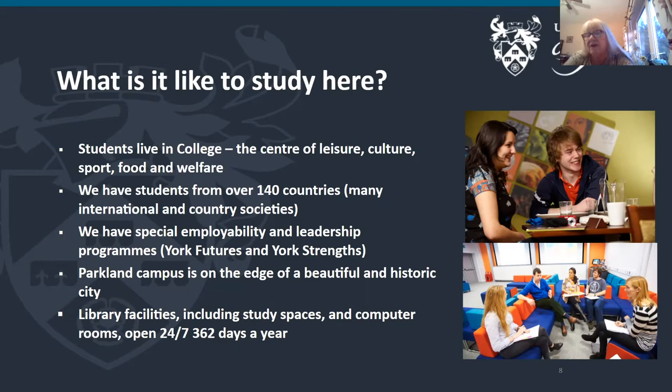The University of York is set around a Parkland campus with lakes, and we're on the edge of the City of York. York is about 15 minutes by bus from campus, and buses run very frequently — around every seven minutes — going from the centre of York right through the campus and back again. It's also really easy to walk or cycle into the city. Our library facilities, including computer study spaces, single person study spaces and group work study spaces, are open 24/7.